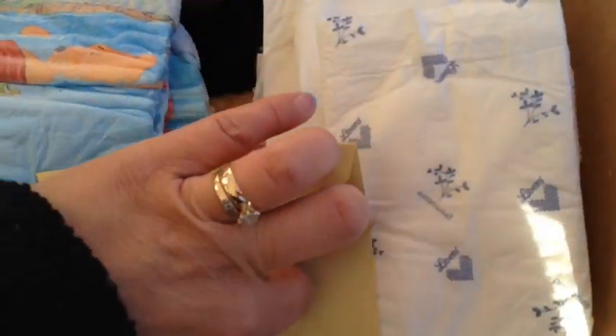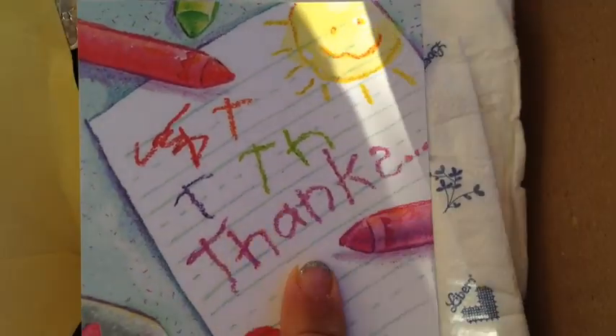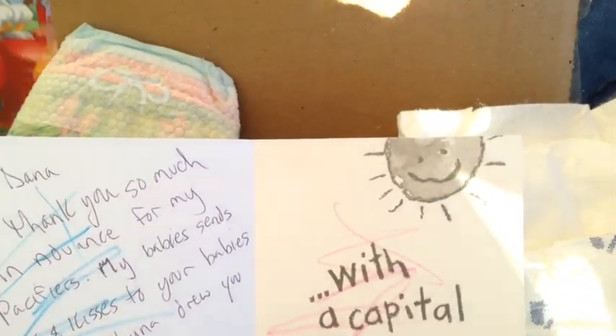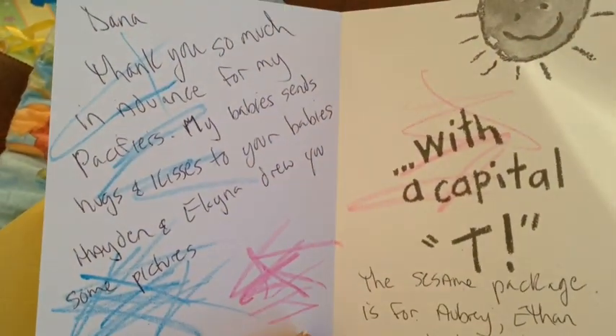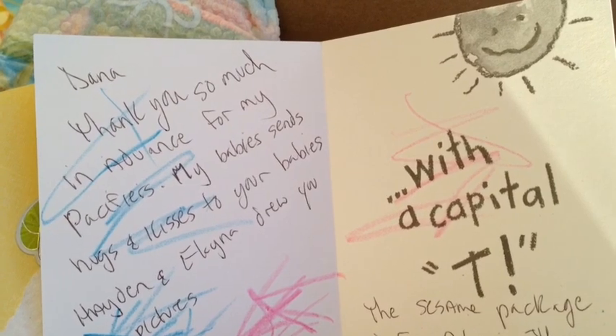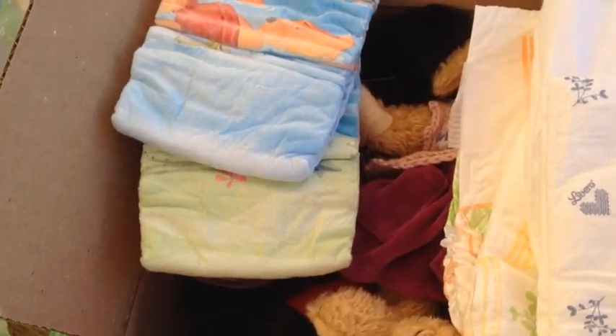Do you see the Mickey Mouse? I love it, that's cool. Thank you so much, Mel - we appreciate it. And there's a card here, I'm going to read this really quickly. Look how pretty it is - that's a really cute card. It looks like maybe Hayden wrote this. It says 'Thanks' - Hayden tried to write thanks and then finally he wrote it. 'Dana, thank you so much in advance for my best friends. My babies send hugs and kisses to your babies. Hayden and Elena drew you some pictures.' The same package is for Aubrey, Ethan, and Cheslin. Thank you so much - the Sesame package. I guess I should have read the card first, but they were here and Cheslin's here so I'll show her too.